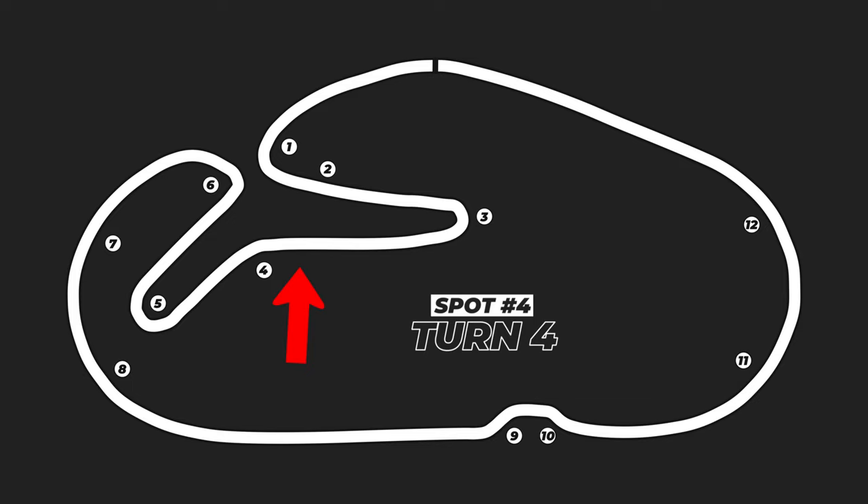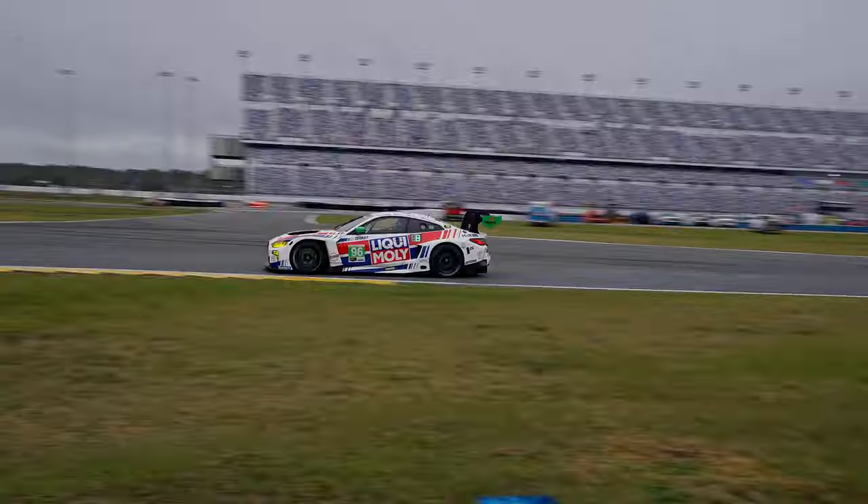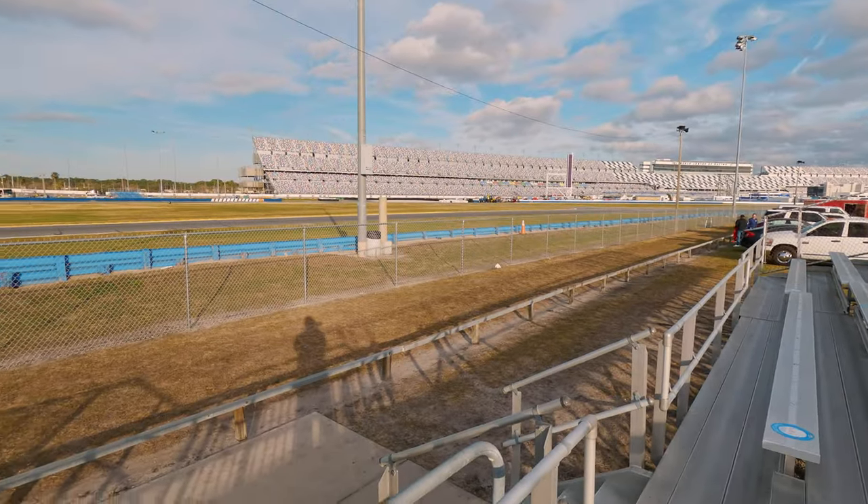The next spot is the kink — I think it's labeled as Turn 4. You can walk from the International Horseshoe all the way up here, but there's a secondary fence along the way where you end up shooting through two fences, which I try to avoid. Once you get up to Turn 4, to the kink, there's no secondary fence — you're right up on the fence again. This is a super-fast section of the track. If you shoot back towards the grandstands, the cars are super aggressive through here, and you can do a lot of cool slow pans. It gives a lot of energy on video, and then they start braking before Turn 5.